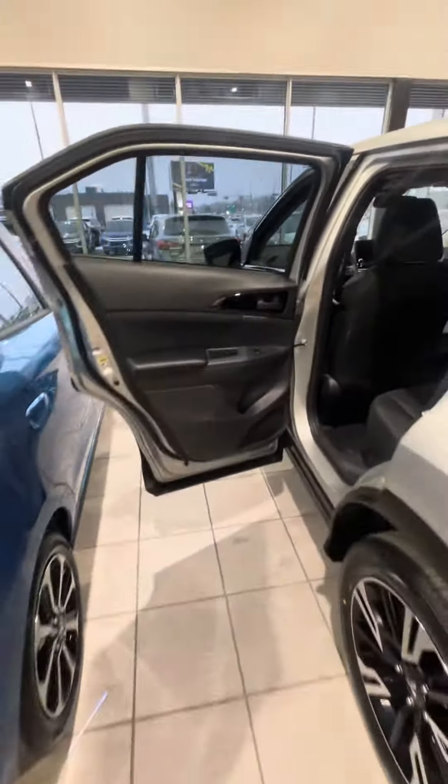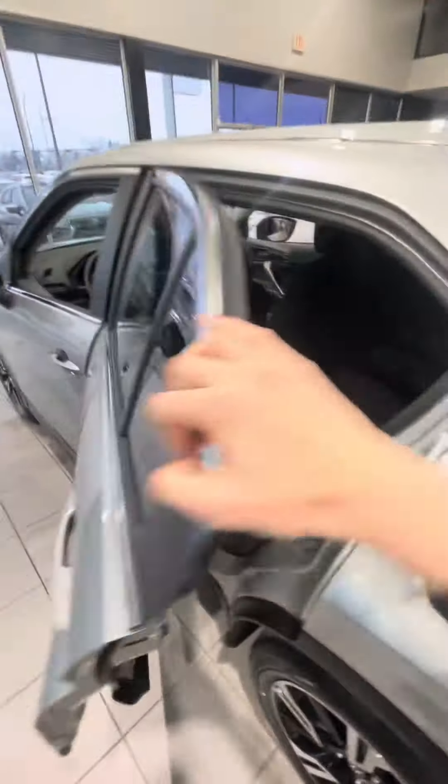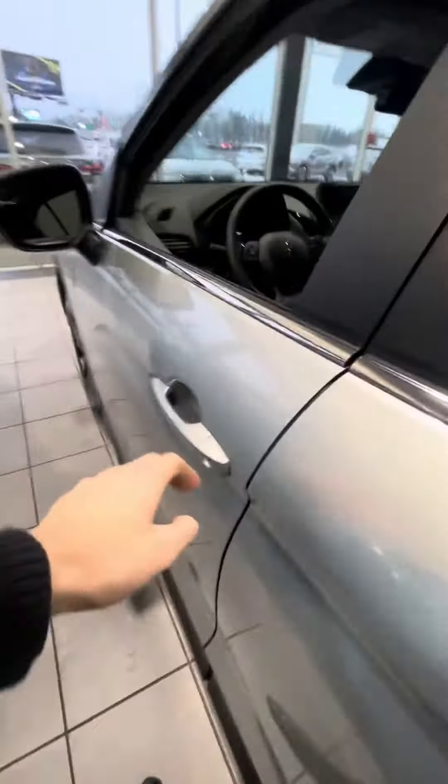Coming along to the second-row passenger seating — power windows and power locks all throughout the vehicle, and door speakers on every single door. Being six-foot-three, I'm able to fit back here quite comfortably, even though the front seat is quite a ways far back. That's relatively about it for the second-row seating.